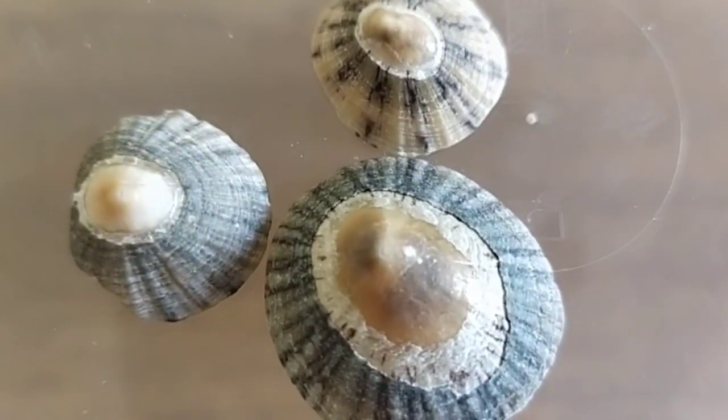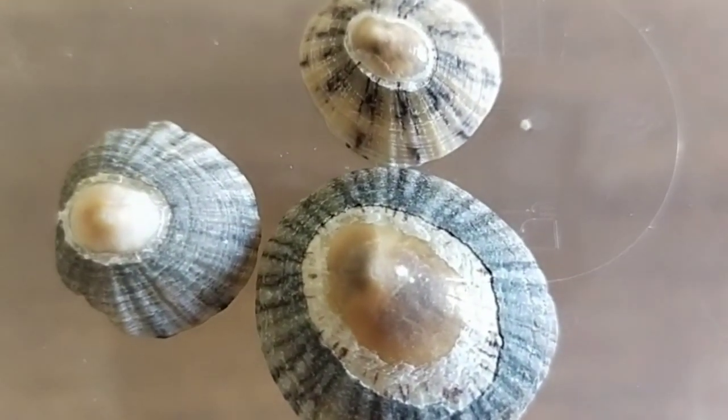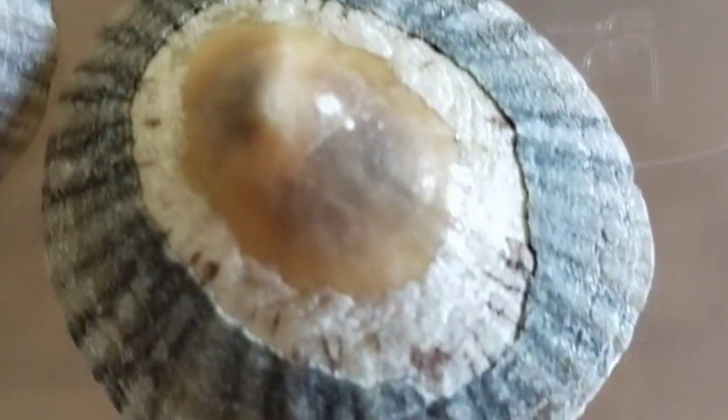These are limpets. They're snails and you can usually find them attached to rocks at the beach.